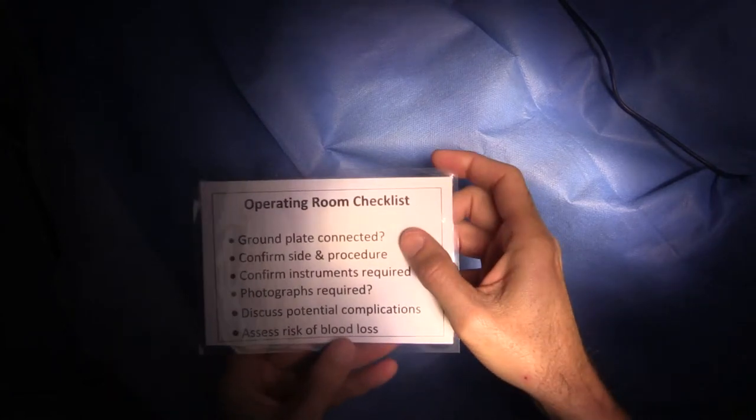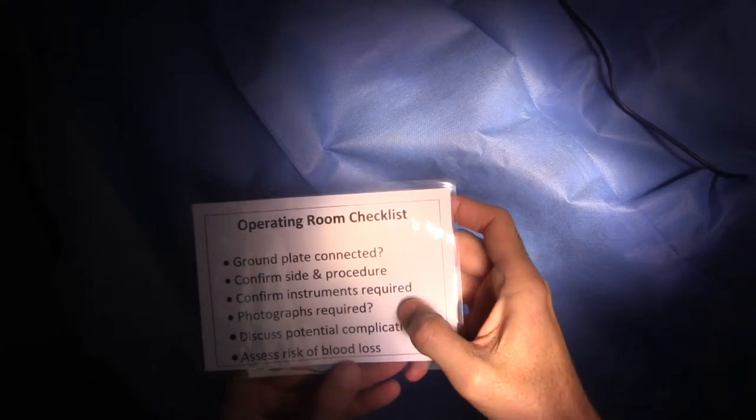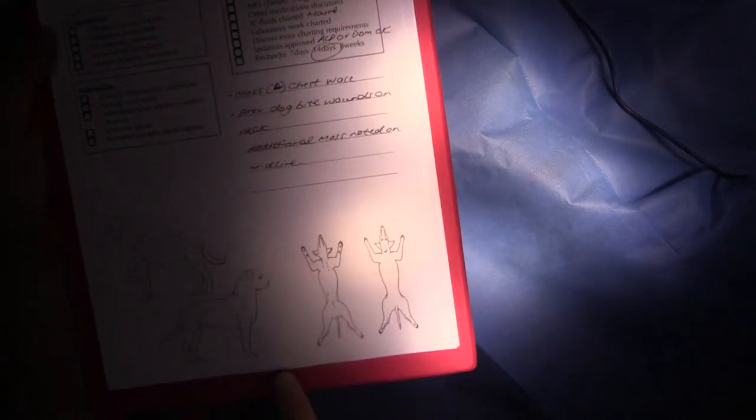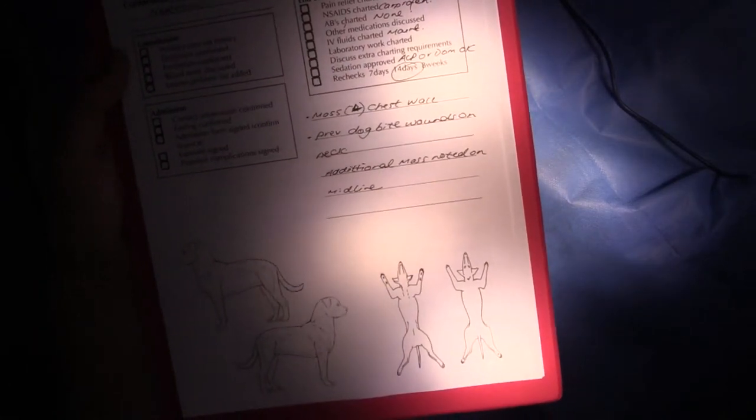This is our operating room checklist: ground plate connected, confirm site and procedure again, confirm any instruments required, discuss whether we want photographs taken, discuss potential complications, and assess the risk of blood loss. The nurses calculate blood volume based on a formula — 8% of body weight is the blood volume. When finished with surgery, there's an end-of-surgery checklist: charting pain relief, discussing non-steroidals, antibiotics, other medications, IV fluids, lab work, charting requirements, sedation approval, and recheck schedule at 7 days, 14 days, or 8 weeks. There's also a diagram where we draw the planned clip site, done in the consultation room with the owner present.